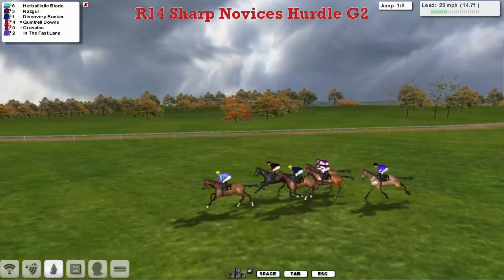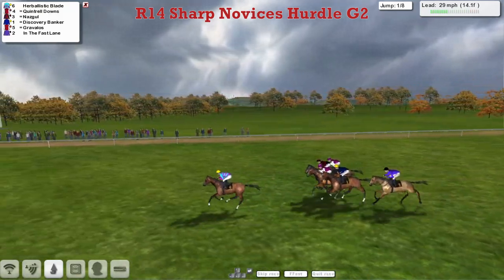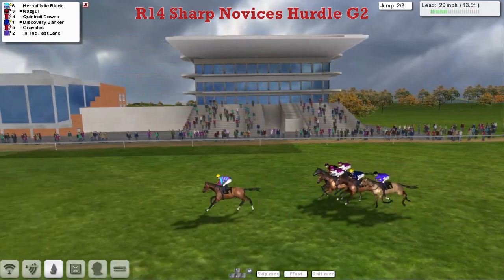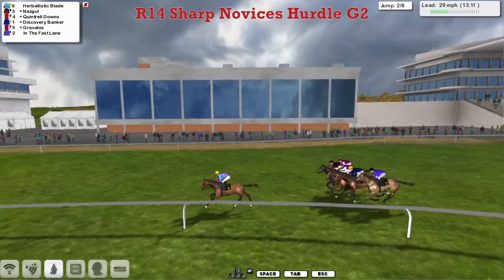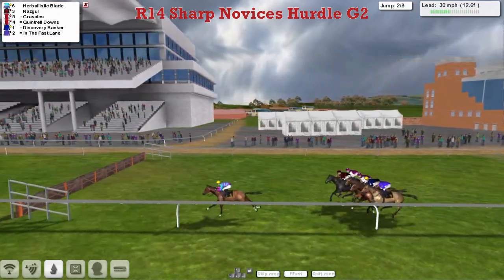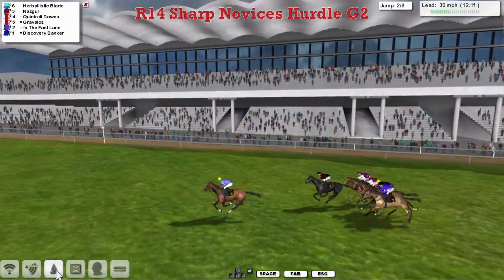Herbalistic Blade leads from Nazgul in second and Discovery Banker third. Quintrell Downs and Gravelos are next, and the early back marker is In the Fast Lane as they come past the stand. Herbalistic Blade settles down into a three-length lead as they take the flight and swing out left-handed on a complete circuit of the track.